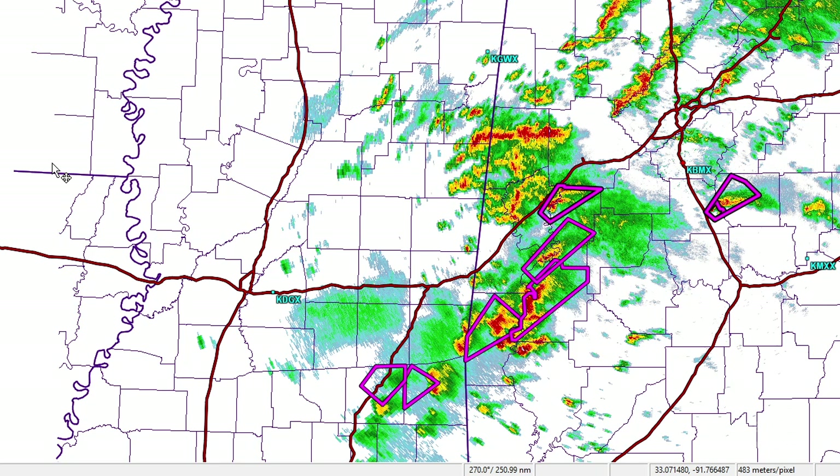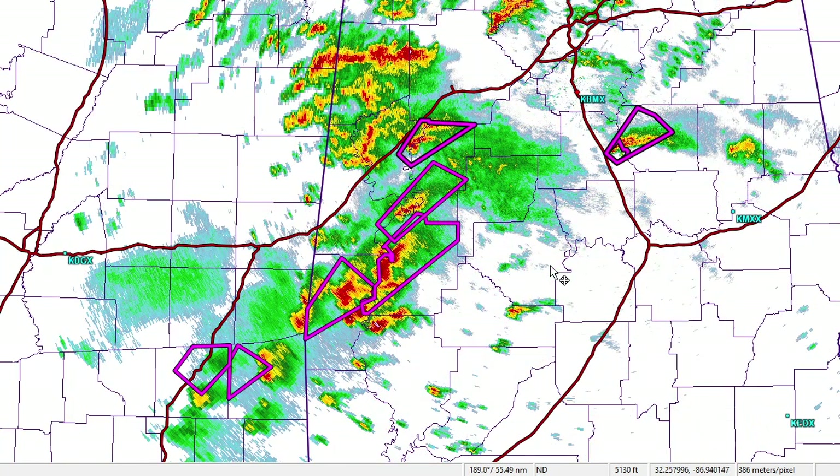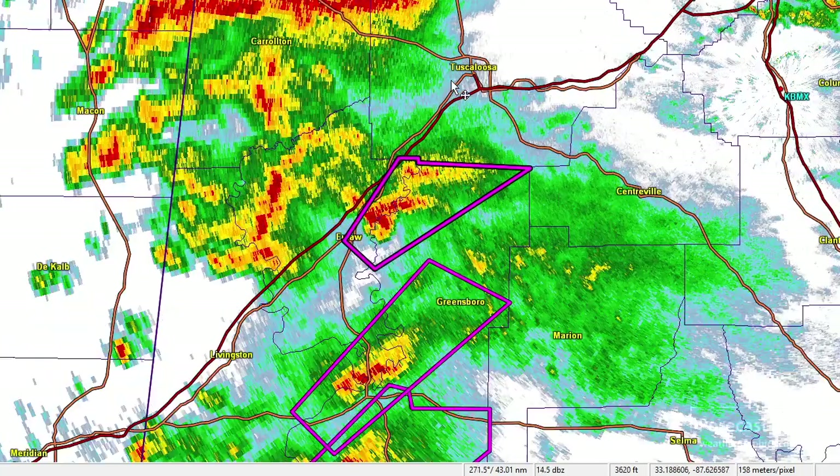So this is how things looked yesterday about 2 p.m. central. This was the cluster of cells out ahead of the line. The main line was a lot further out to the west, and the front itself was still around the Monroe, Louisiana area. There were a few noteworthy storms in here — the northern one.